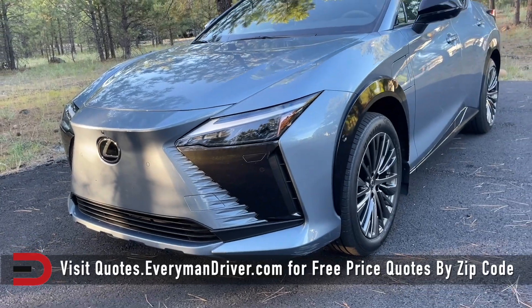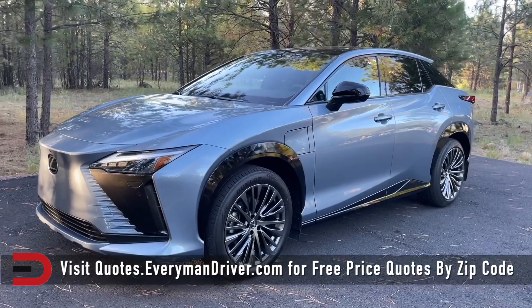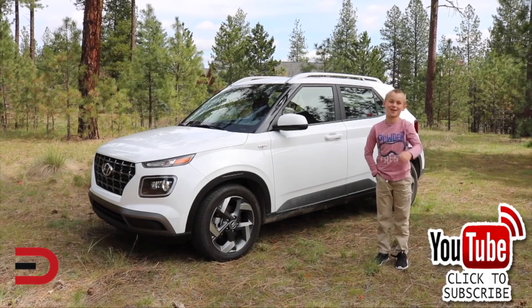Visit quotes.everymandriver.com to find the best deals on new cars and trucks in your zip code. Thanks for watching — please click subscribe and give us a thumbs up. See you next time.